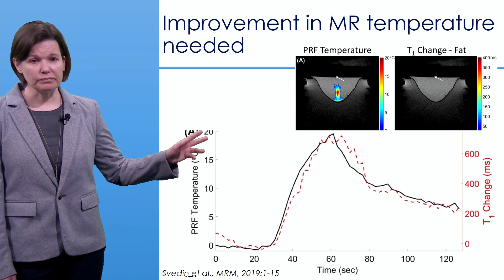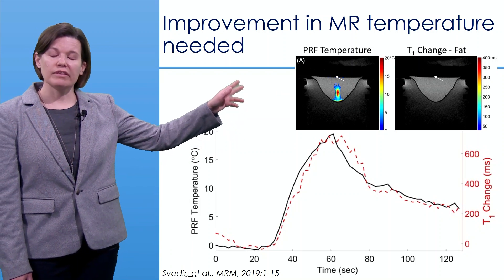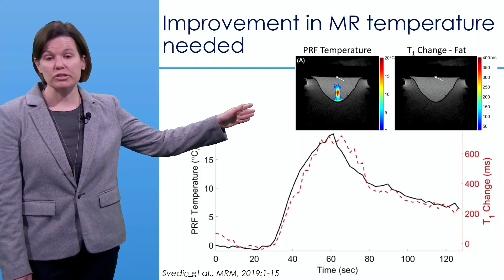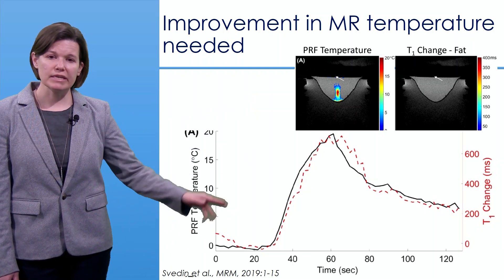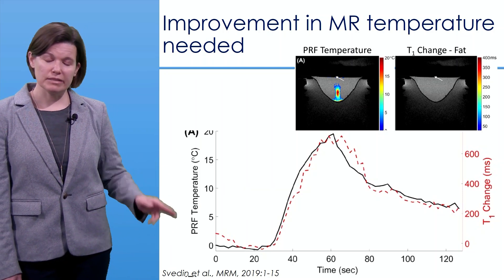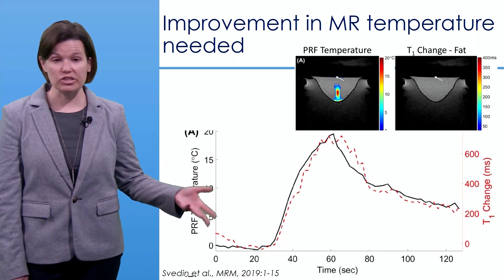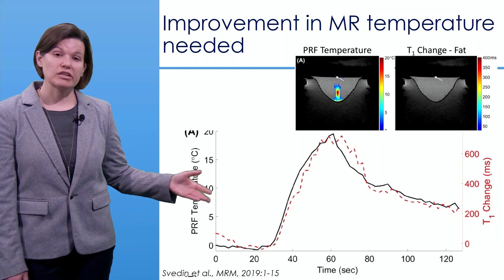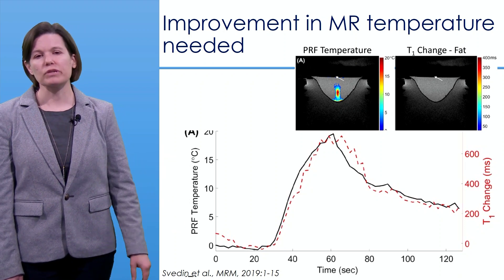In a phantom study using an aqueous-based phantom, a PRF temperature rise is clearly visible, while the T1 change shows nothing — yet both curves track very well together. In the black is the PRF temperature rise and in red the T1-based temperature measurement. Calibration back to absolute temperature will be needed, but this remains an extremely promising technique.